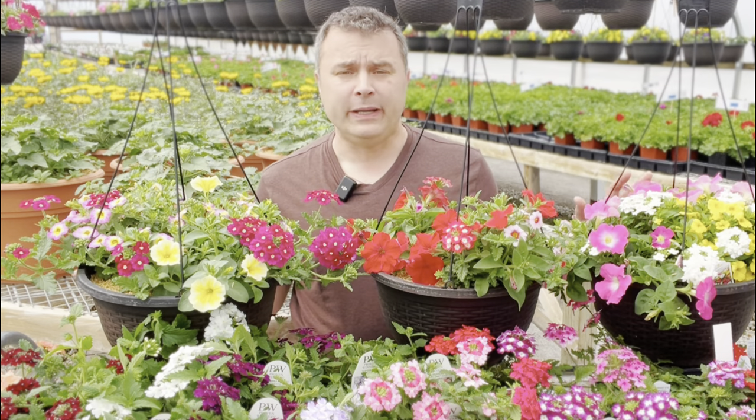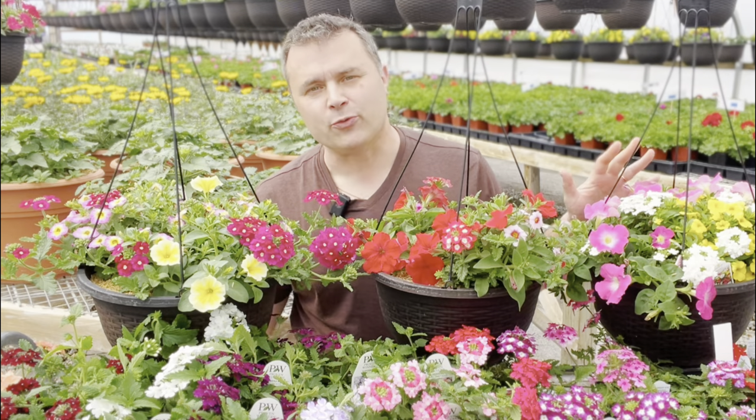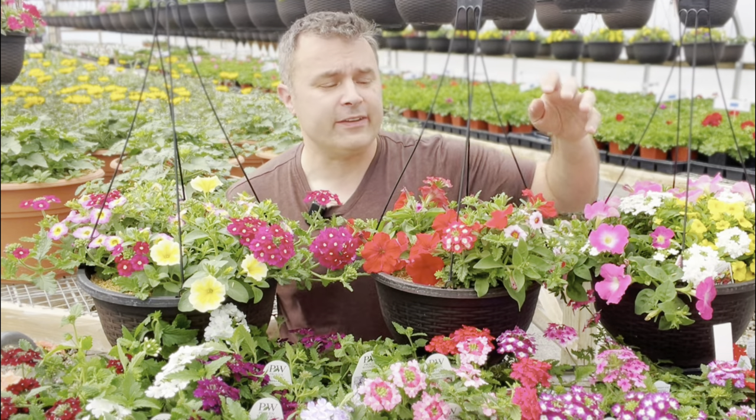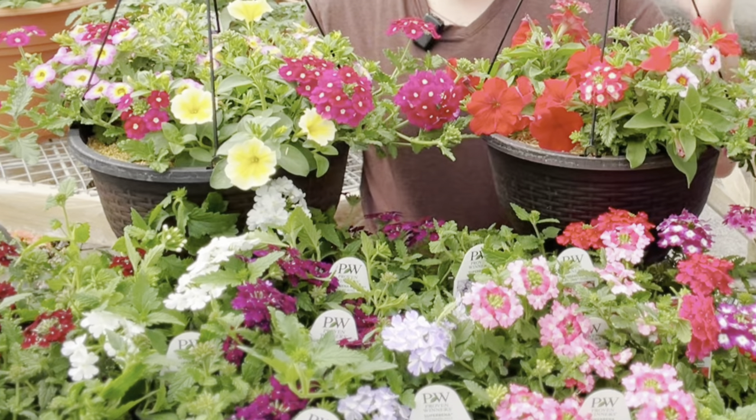Today I want to talk about verbena. It's one of those plants that most people have heard of, but not everyone's grown it. And it has some really amazing characteristics. Not only does it give these giant splashes of color, it blooms right from spring until fall.